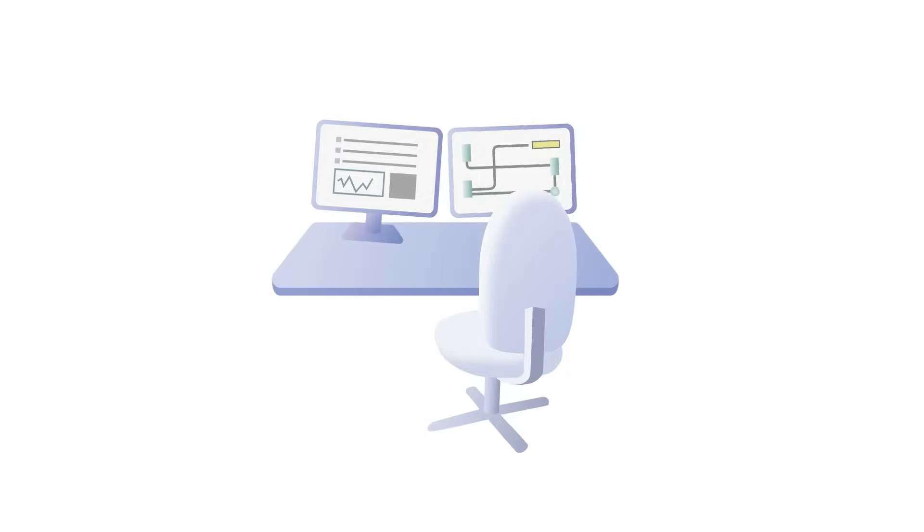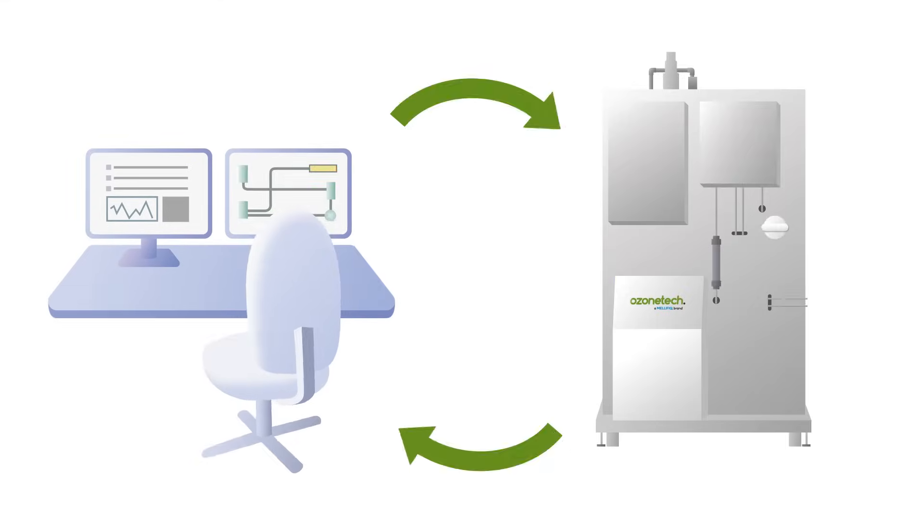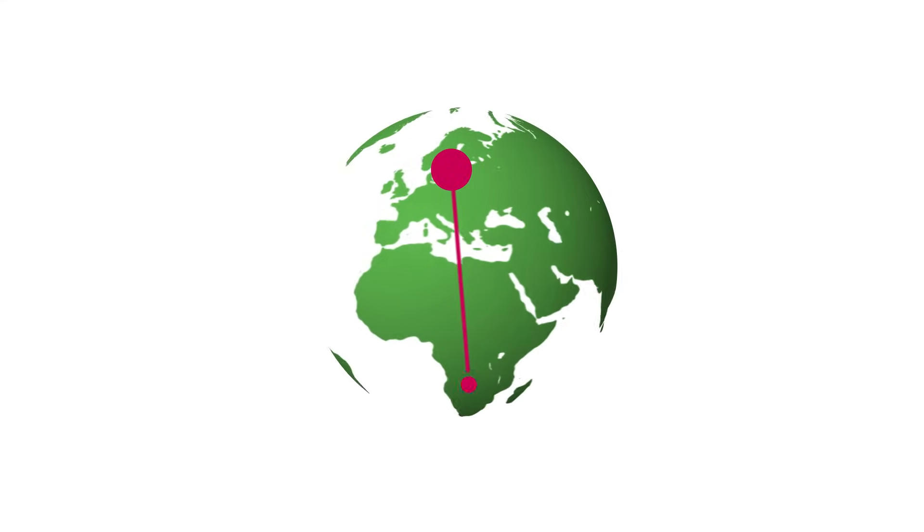The Renavivo is compatible with central SCADA through Modbus TCP, or custom-made with Profinet or Profibus, to make each Ozone Tech ozone system truly an integrated part of the customer's facility. Operational status can always be monitored remotely from Malefic's service center.